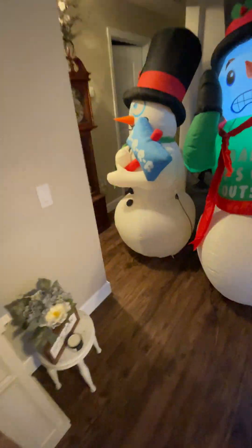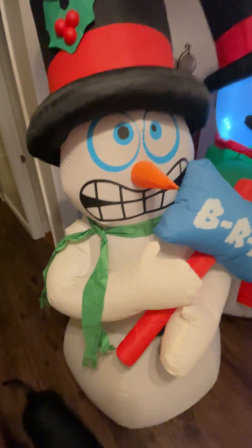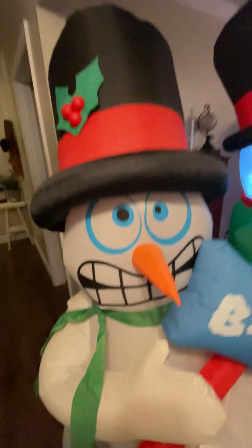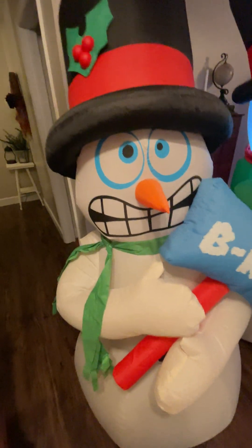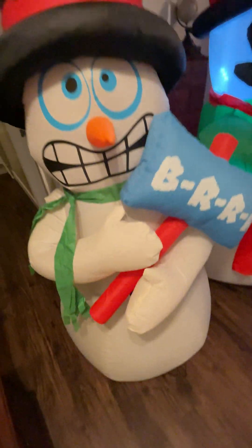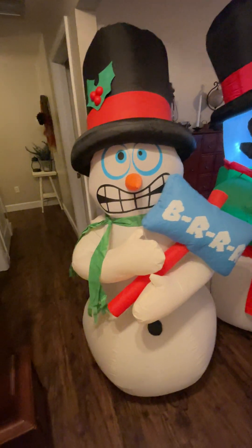We'll start with the one I started with first. This one is my six-foot tall shivering snowman from Big Lots. He is from 2019 — my oldest one, which is why he's so yellow. His lights aren't working anymore, so it's my first one. There he is.